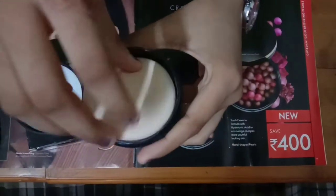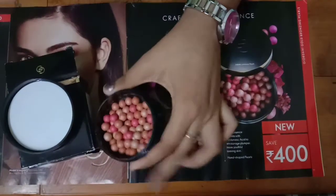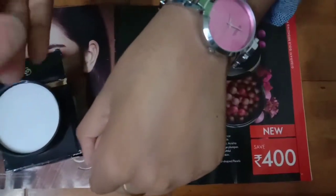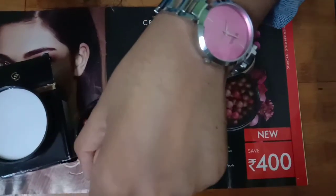Let's try it out. It gives an instant whitening glow to the skin.